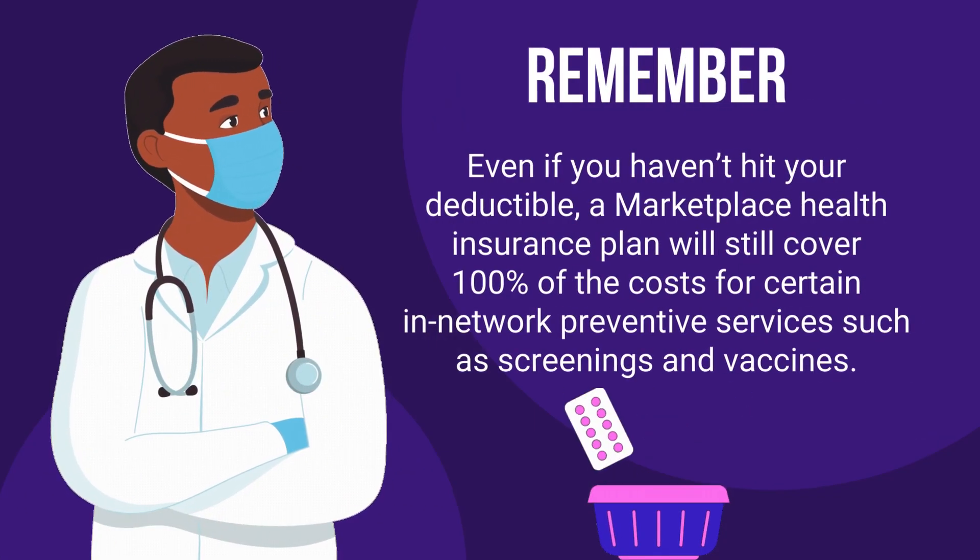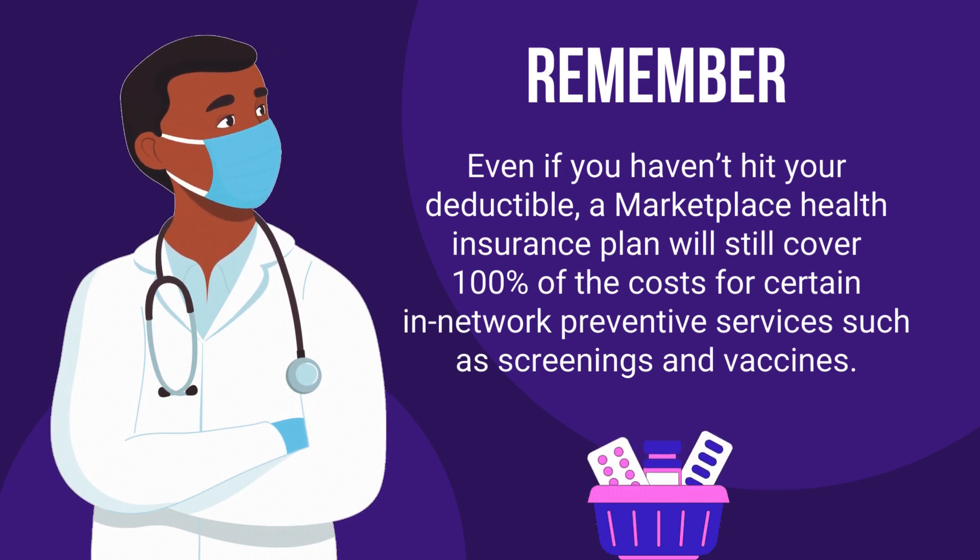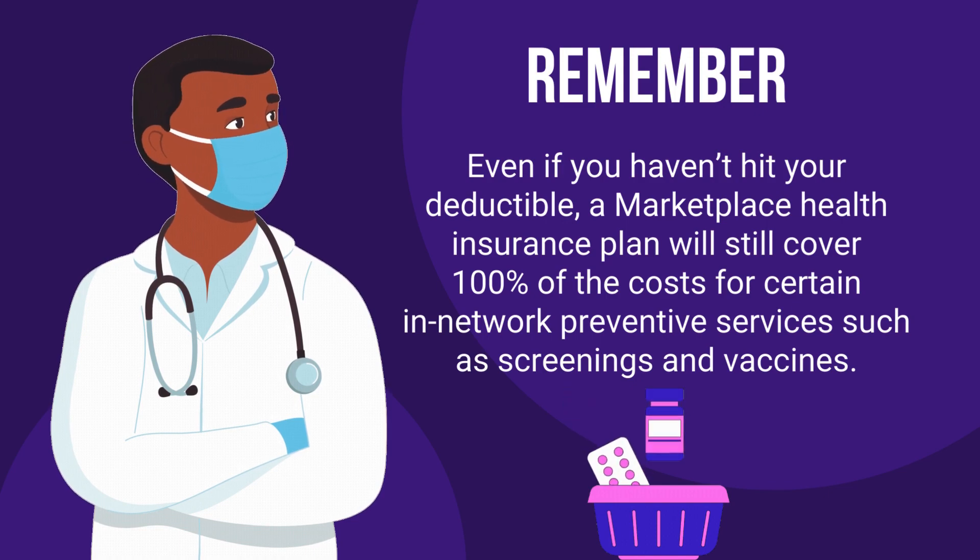Remember, even if you haven't hit your deductible, a marketplace health insurance plan will still cover 100% of the costs for certain in-network preventive services such as screenings and vaccines.